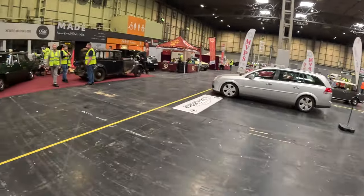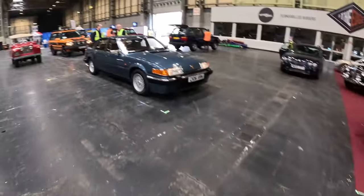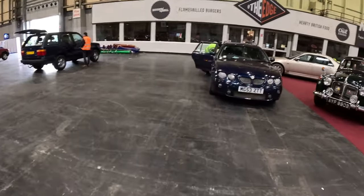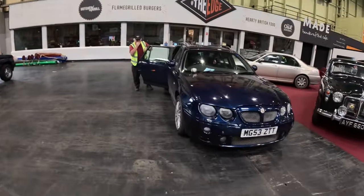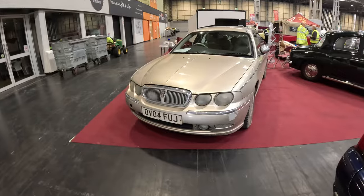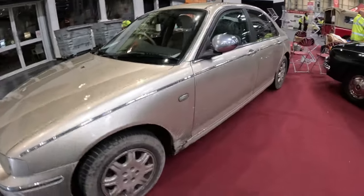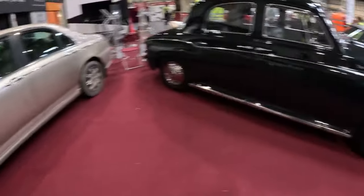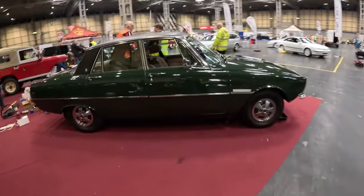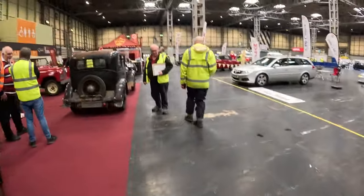And then we've got some more Rover stuff going on here - we've got an SD1. We've got a car that I semi-recognised because it belongs to Mr. Gray. Husley's a sibling there. Nice gold 75 and an auntie P4, green P6. So we'll whiz around here properly on Sunday, a bit more leisurely.